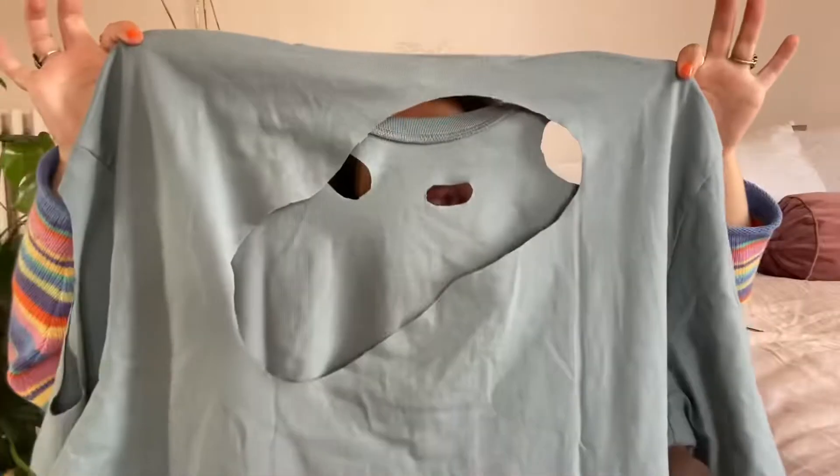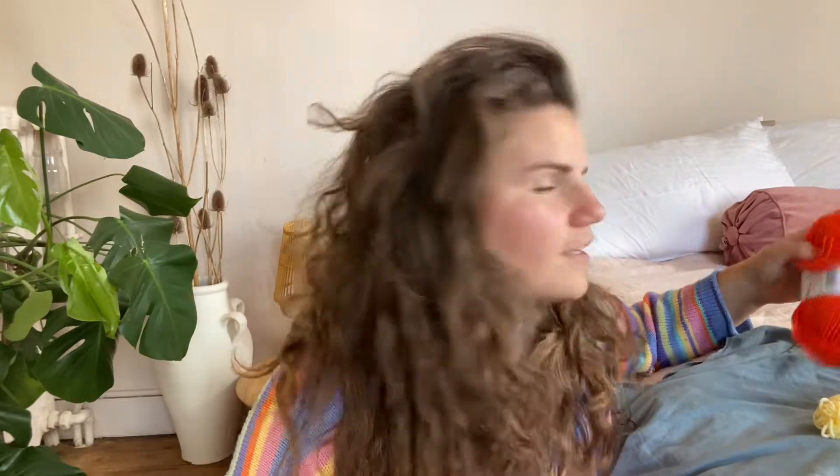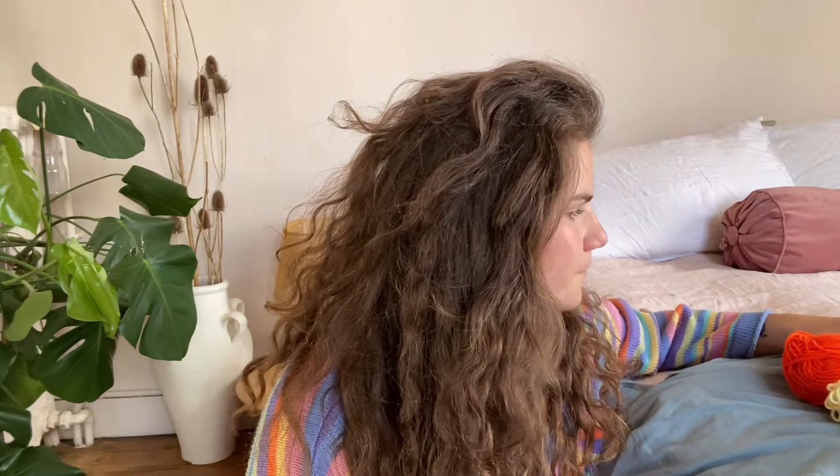All the holes are cut out and my t-shirt really looks like a challenge right now — it's kind of hilarious! But it already looks cool; I could just leave it like this. However, I want to add the crochet step because I think that would look really cute. I've gathered all the colors I think I'd like to use with this blue, so let's get started.